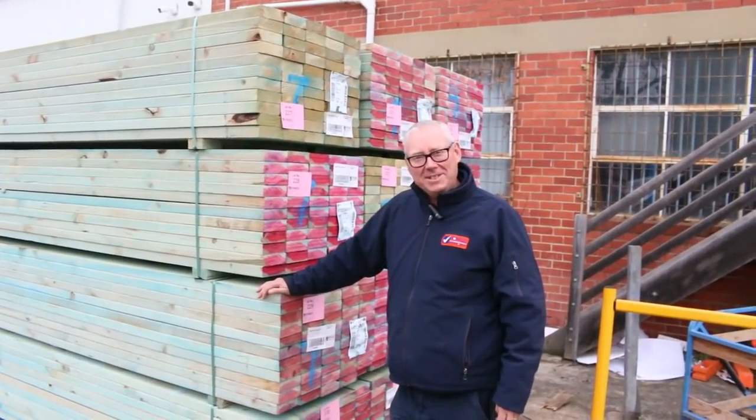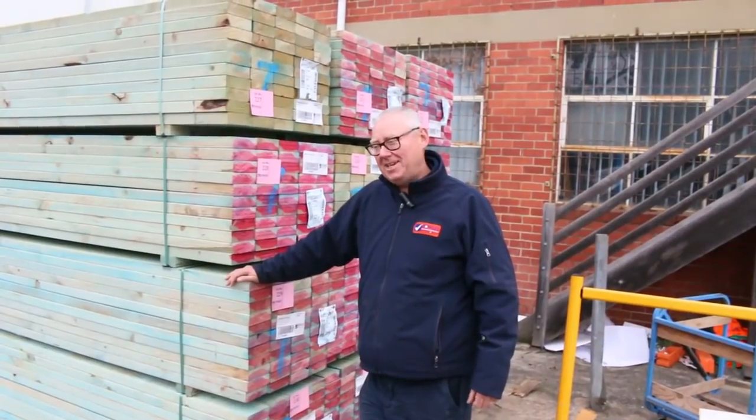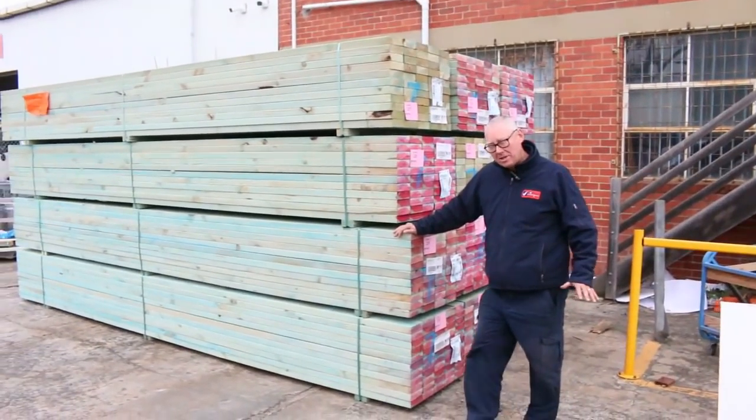Hello, Michael from Fowls here once again with the Tuesday afternoon preview for tomorrow's auction, Wednesday the 11th of July 2018 at 10am. We've been inundated with stock this week — absolutely magnificent. Let's go for a walk and see what we've got.